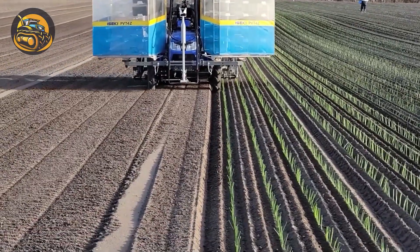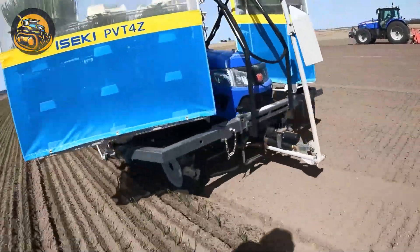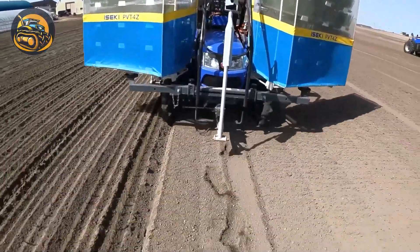The onion planter automates planting, placing seeds at consistent depths and spacing and ensuring uniform crop establishment, ideal for enhancing farm productivity.